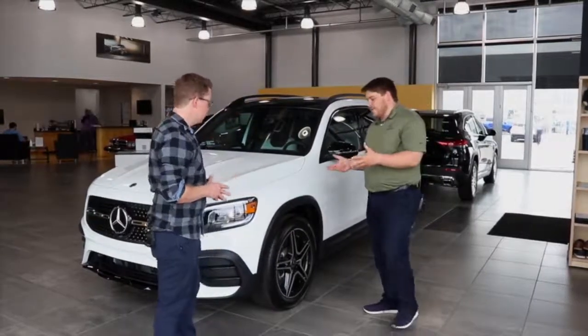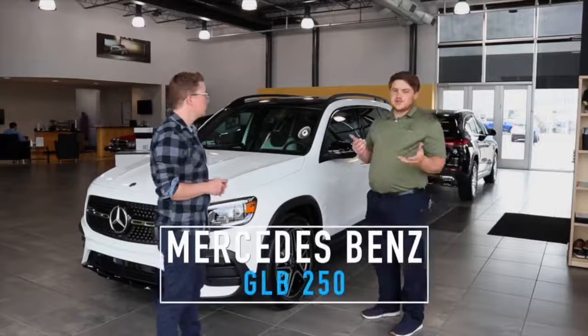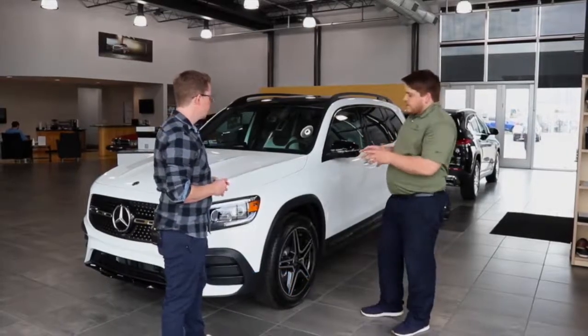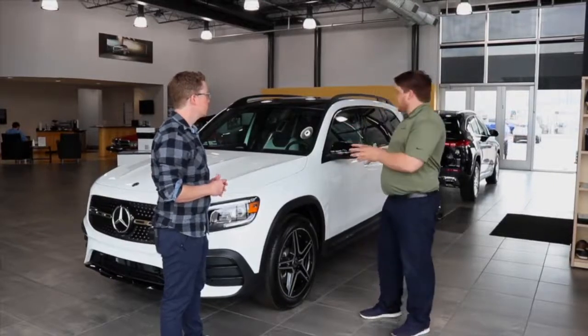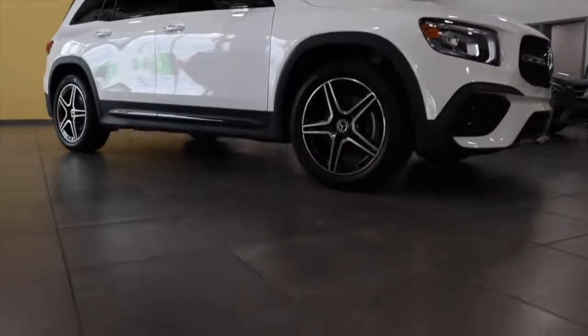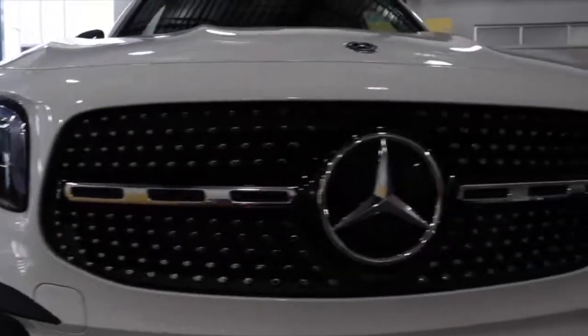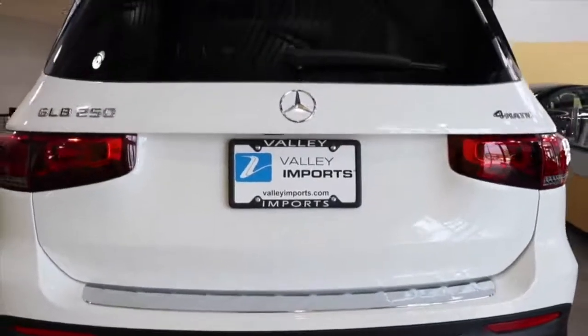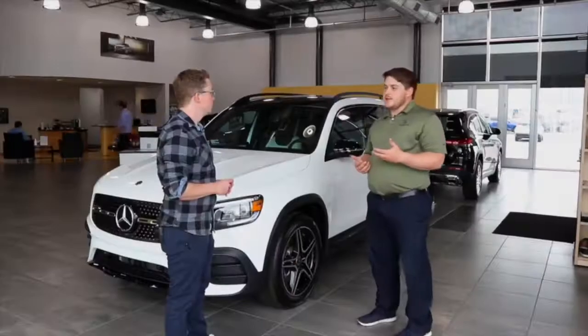So behind us we have the 2020 Mercedes-Benz GLB 250. One thing I wanted to show you about this car — I know we've looked at one in the past — but this one really shows how unique you can make each Mercedes-Benz. This one in particular, obviously it's white in color, but one of the big reasons why it's so sharp is because it has what's called the AMG line and night package exterior package.